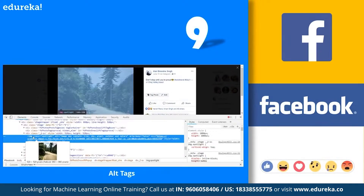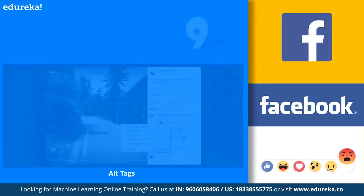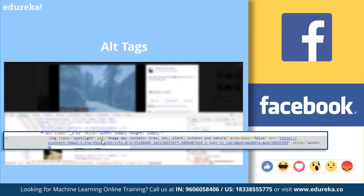There are also auto alt-tags which we get in Facebook. To explore this, open an image on Facebook and right-click to inspect element, or press F12, then check the inspector tab for the HTML code. Check the alt element content — it gives a general description of the image, such as the number of persons, whether they are sitting, standing, or laughing, or if it's a screenshot. For example, with an image containing clouds and trees, when you inspect the elements, Facebook has automatically identified the image and added relevant alt tags. Machine learning suggests the image may contain tree, sky, plant, outdoor, and nature — really cool!